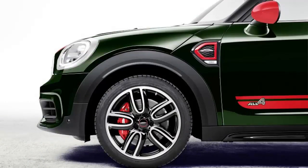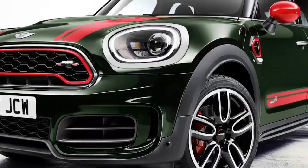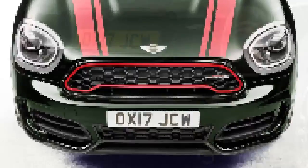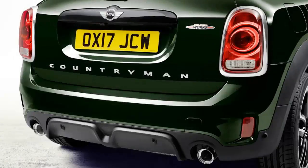You'll be able to spot a JCW Countryman thanks to a few exterior and interior tweaks. JCW badges adorn each side of the car, the front bumper swaps fog lights for larger air inlets, and the grille gets a red surround. Mini also offers its Rebel Green paint as well as a Chili Red roof and mirrors, both options only available on JCW vehicles. The interior receives JCW sport seats, steering wheel, and shifters.